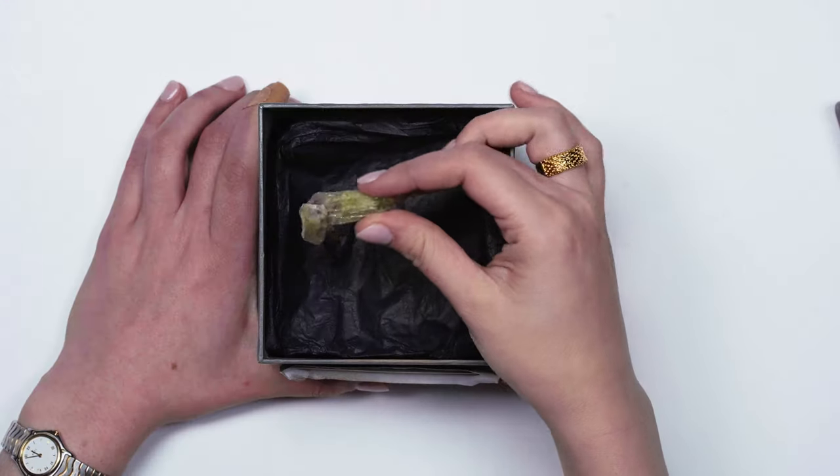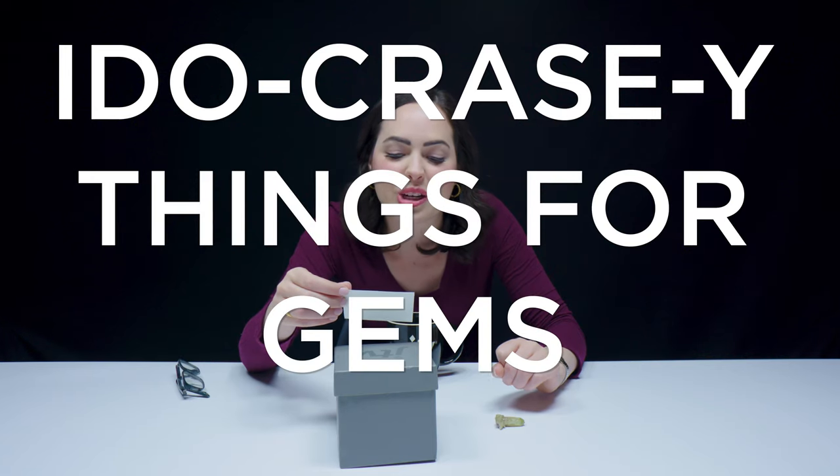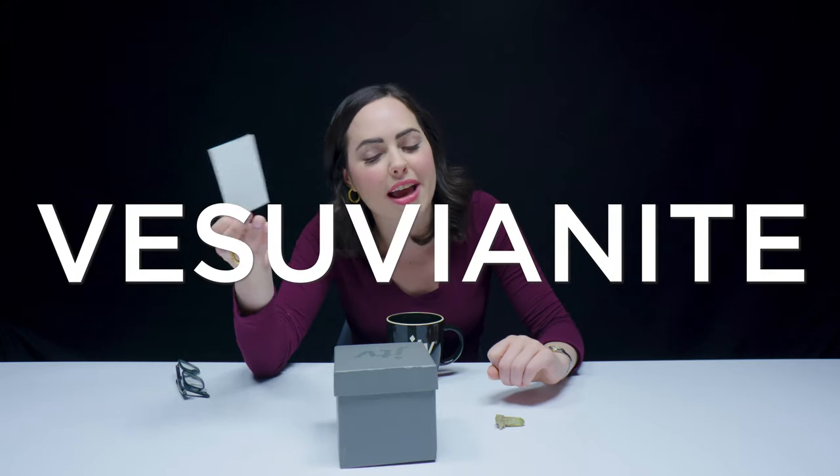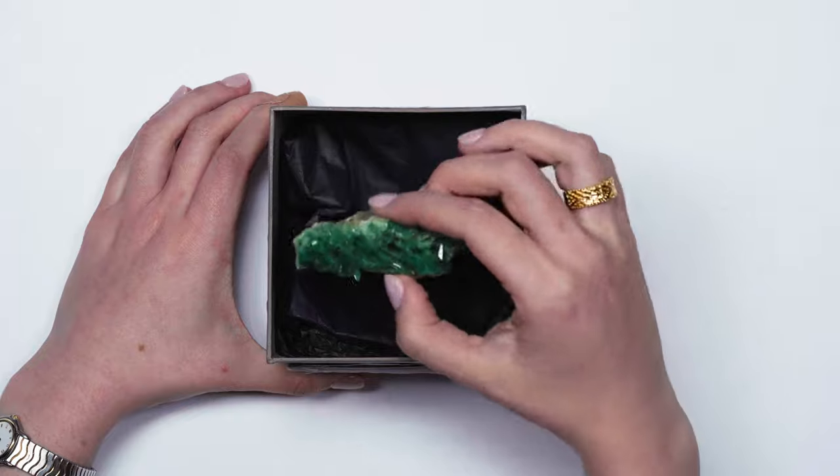Bet you can't name all of my elements. My team, they like to see me sweat. Let's check what's in the next box. Idocraze — I get it. I do crazy things for gems. So, Idocraze, also known as Vesuvianite, is obviously the subject for the episode today, but I have forgotten the chemical composition of Idocraze. So we're gonna play a little game — it's gonna be like a game show today.